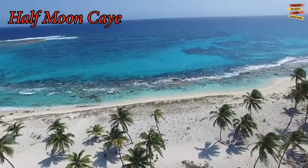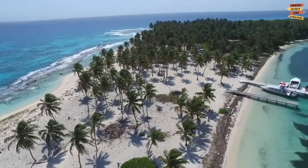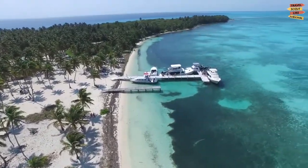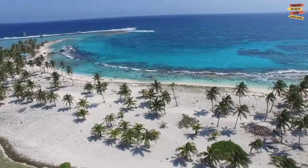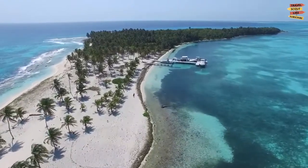Half Moon Caye is not just a beach, but actually a national park, since it became a bird sanctuary. You can experience watching a variety of birds here. It is also a nesting spot for a wide variety of different sea turtle species.